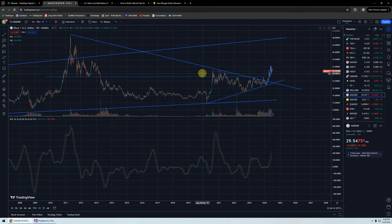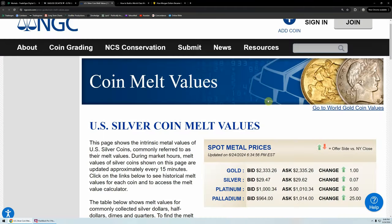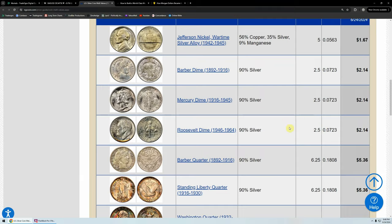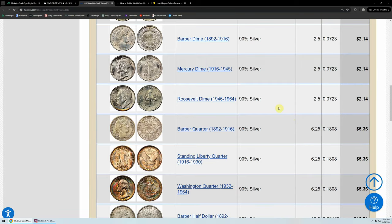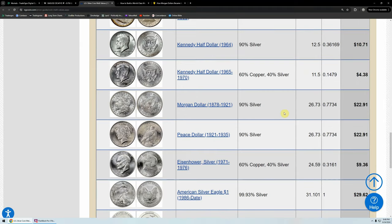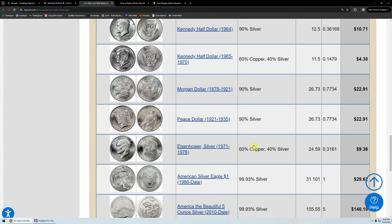The rest of the time I want to talk about the Morgan dollar and the melt. Back to the NGC melt site — a couple of things I wanted to point out before we look at the Morgan. I imagine not many of you were around in 1964. But 1964 was the big year — 1963 to 1964 for silver — because this is when they demonetized, they removed the silver content from most US coinage.